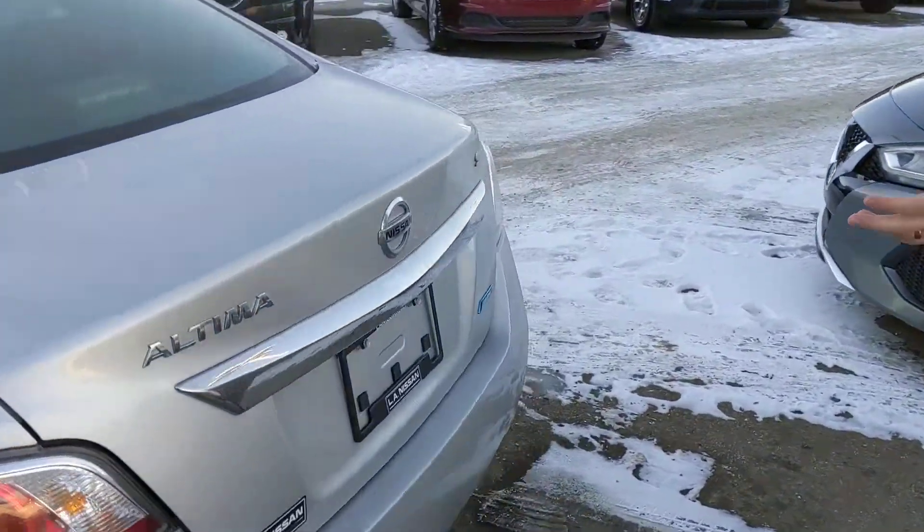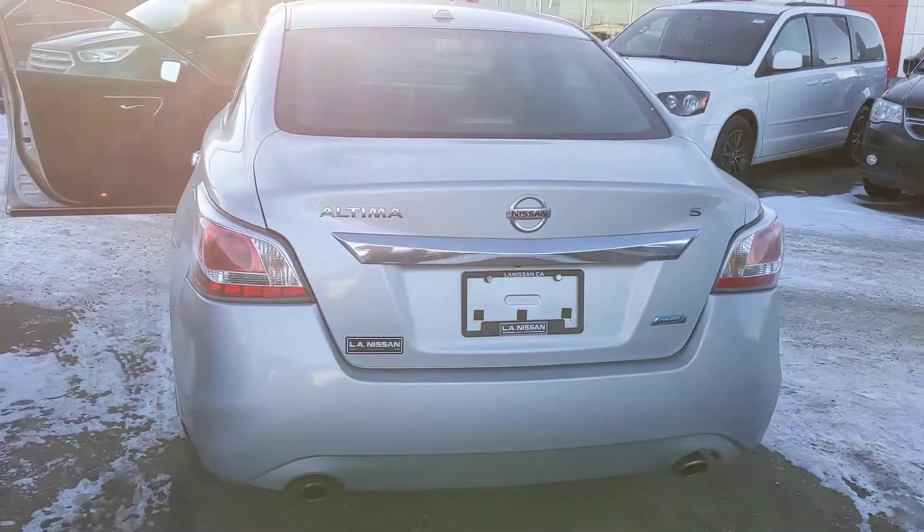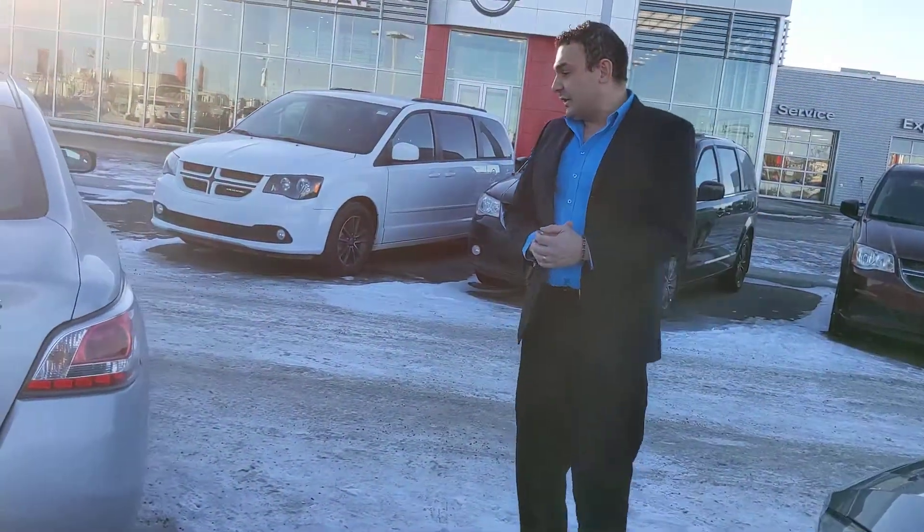Just come around here, you can see the rest of the shape of the vehicle. It's in really good shape — no major dents, scrapes, or scratches, anything like that.